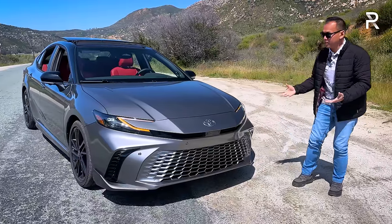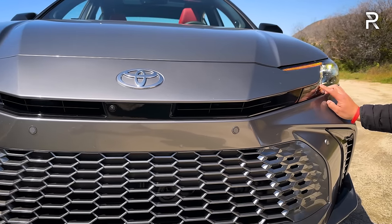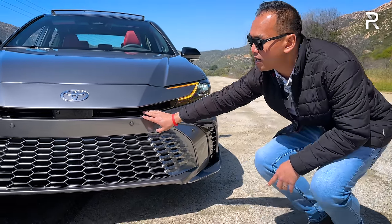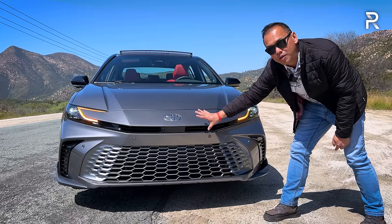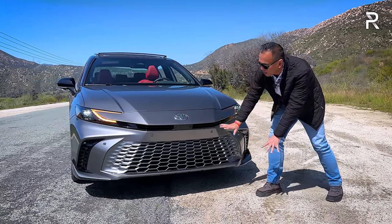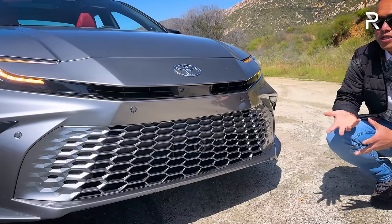The LED headlights are standard and have a unique C-shape with twin LED projectors for low and high beams. The daytime running light is now an amber illumination, which gives it a more distinctive look. The updated grille has a mail-slot design similar to the Prius, housing a front-facing camera and radar sensor for adaptive cruise. The vehicle comes standard with Toyota Safety Sense 3.0, their latest driver assist technology. The area is very flush-mounted and sleek, and the XSE has a unique hexagonal body-colored grille insert.